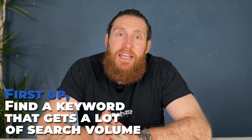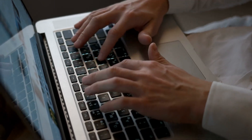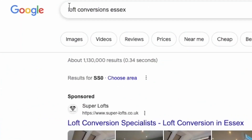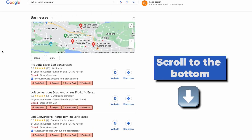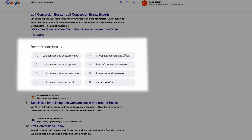So the first thing you want to do is find a keyword that gets a lot of search volume. Ranking number one on Google for a keyword that gets no searches is about as much of a win as being the biggest UK supplier of bottled air. To make sure you're not wasting time, we begin by doing a few different types of keyword research. First of all, we just do a Google search — so for the purpose of this video, we're going to do 'loft conversions Essex.' Scroll down to the bottom of the page and you'll see a few keyword phrases associated with loft conversions in Essex.